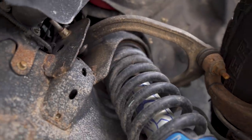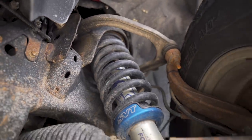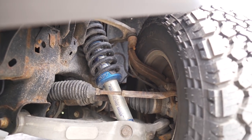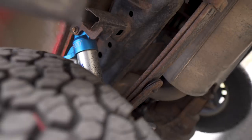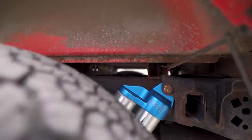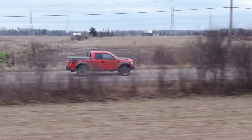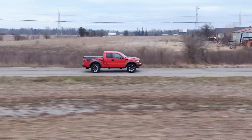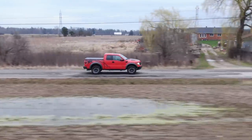Obviously the biggest thing with the Raptor — the Fox shocks. They were replaced two years ago, so they are basically brand new. They need to be rebuilt every 50 to 100,000 kilometers roughly. And as for shocks and comfort on the road, this is very smooth. It's way more comfortable than a regular truck — way better than a regular F-150.